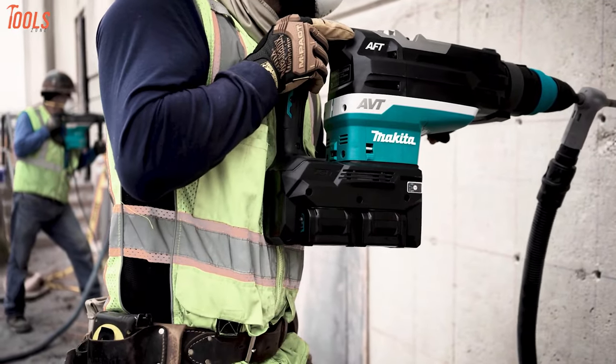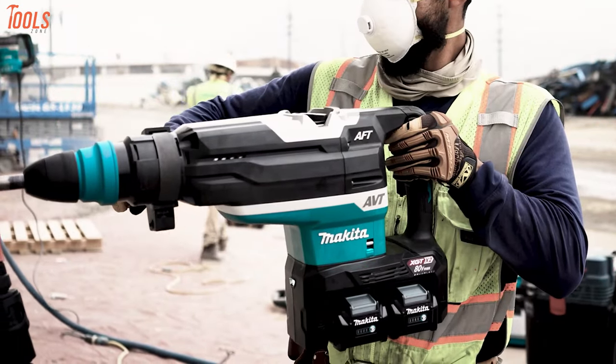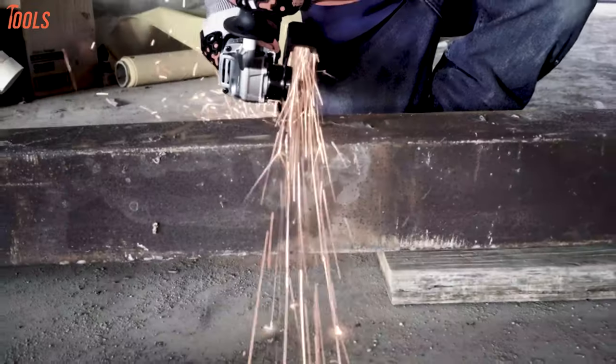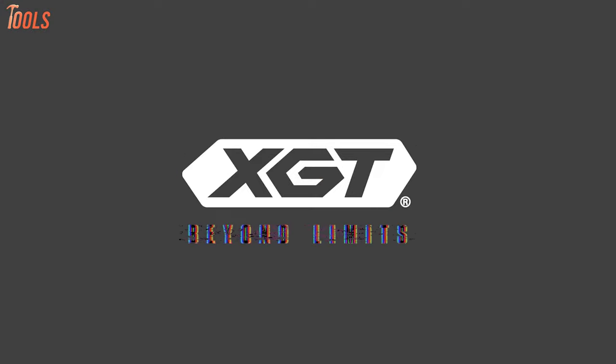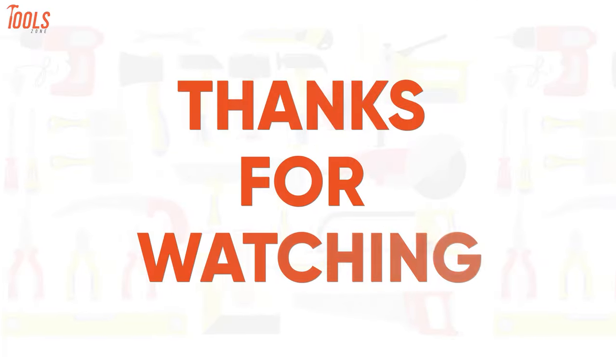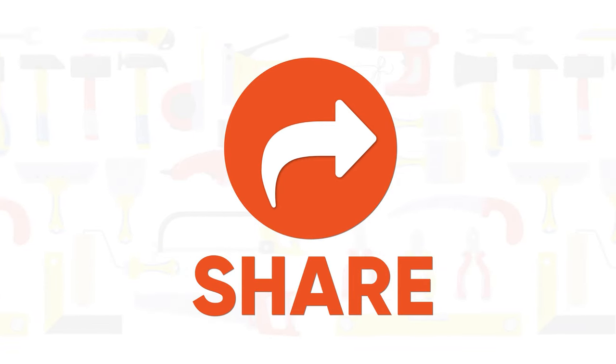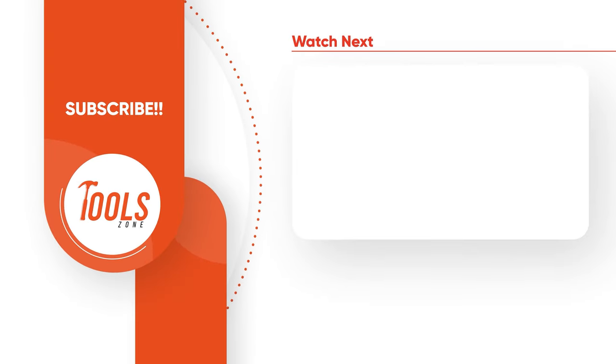And last but not least, the new XGT system is a genuine solution to handle your most demanding jobs and job site environments. That being said, we're now at the end of the video on new Makita XGT power tools review. Hope you loved it — subscribe if you did. Let us know in the comment section if you find this video to be helpful. Stay tuned if you want more videos like this on your feed.